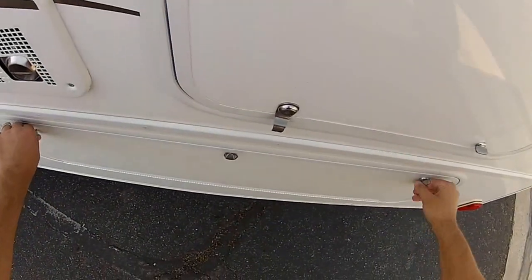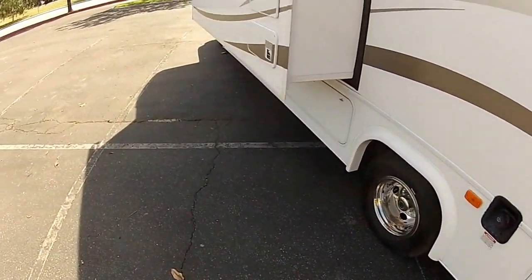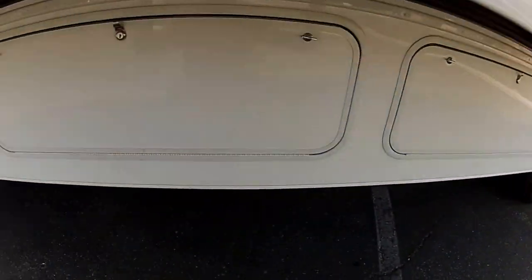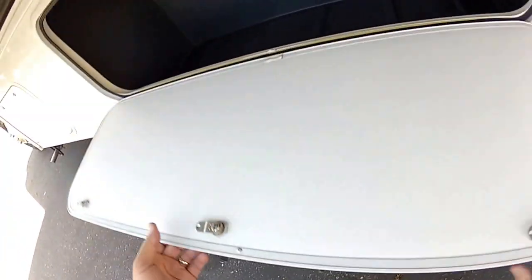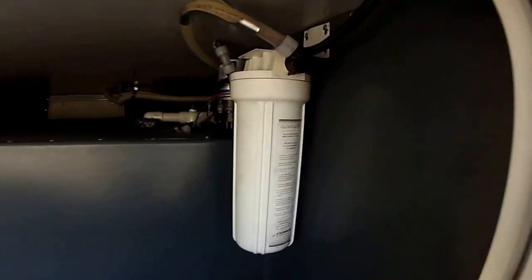We have pass-through storage — we're going to open that and take a look from the other side. You can see that mirror finish, reflective glossy exterior. In this compartment we also have the full RV water filtration system.